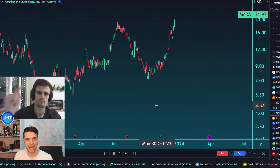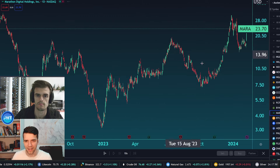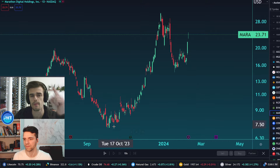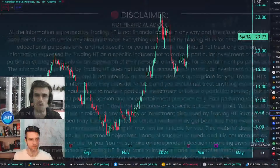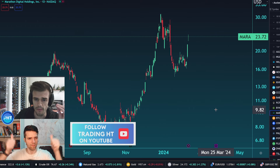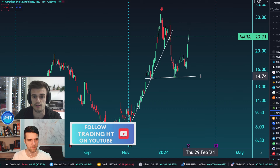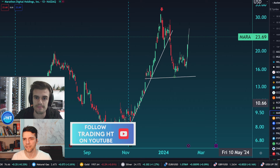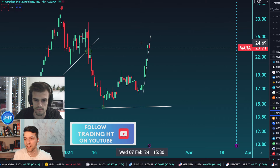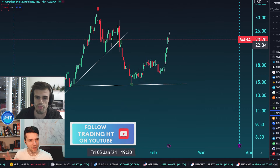We are watching MARA going up to the moon, and look at the correction after. Right now, what is happening? It's plus 10% more or less today — very interesting. Remember to read the disclaimer here and also in the description below. Welcome to Trading. This is an amazing movement to the upside — completely vertical. It's very correlated to Bitcoin, which is up around five percent on the upside as well.